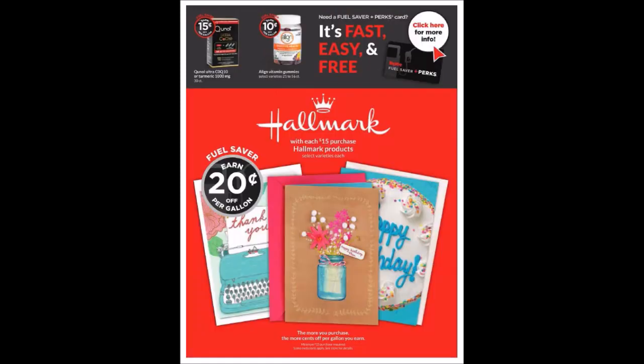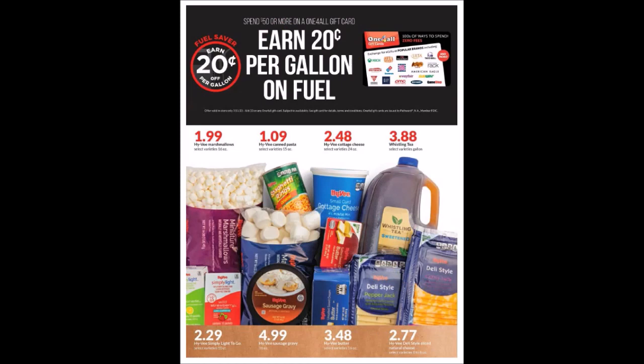Looks like we have some supplements up there on top, and also a 20 cents off Fuel Saver — that would be $4 off. We have 20 cents off per gallon when you purchase $15 in Hallmark cards, so maxed out that's $4 off. We also have 20 cents off per gallon when you purchase $50 or more of One For All gift cards — again, $4 off if you max that out when you spend $50.